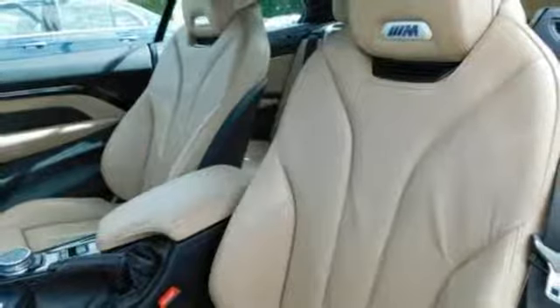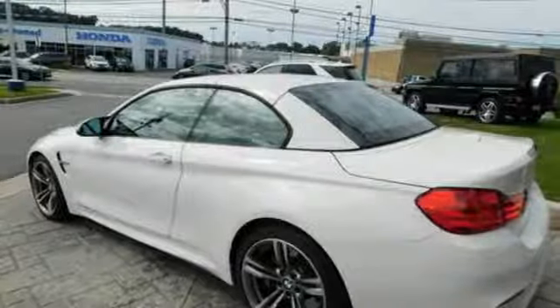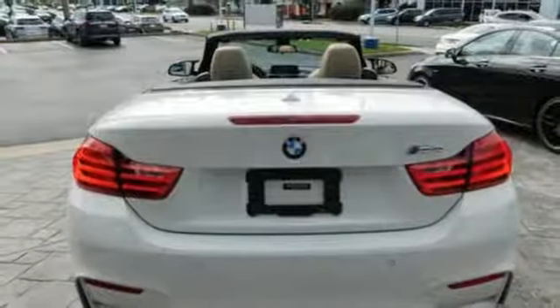BMW navigation, dynamic stability control, power front M sport seats, and the iDrive system with touchpad controller are just a few of the features that surround you in innovation.